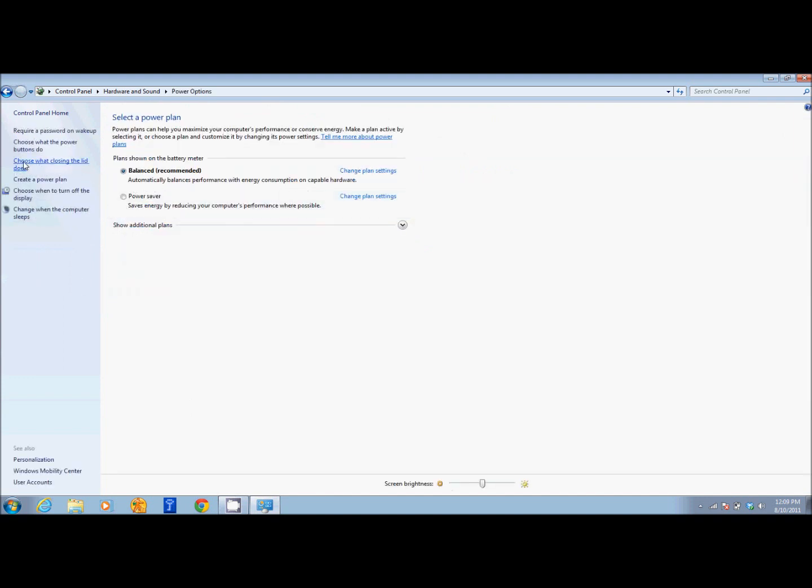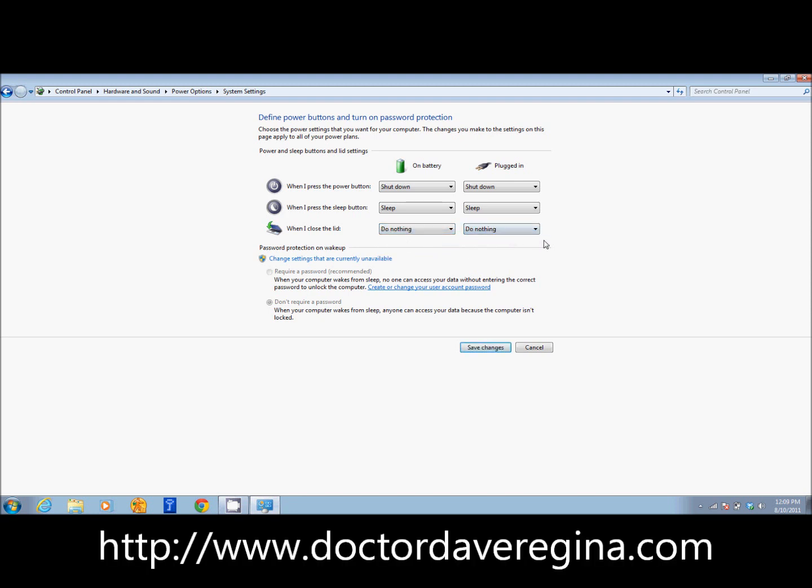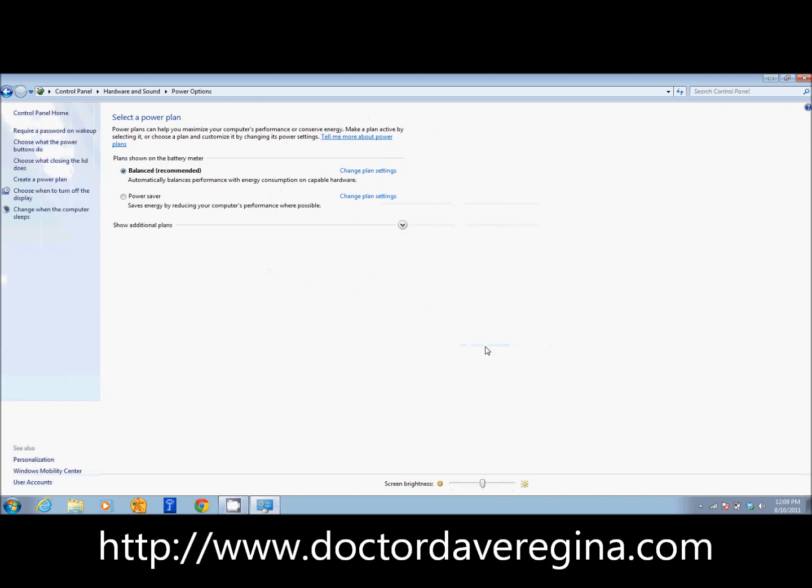On the left, you'll see 'choose what closing the lid does.' You'll see when I close the lid, it is set to sleep when the computer is using the battery and when it's plugged in. Simply change that to 'do nothing.' Do that for both of them and click save changes.